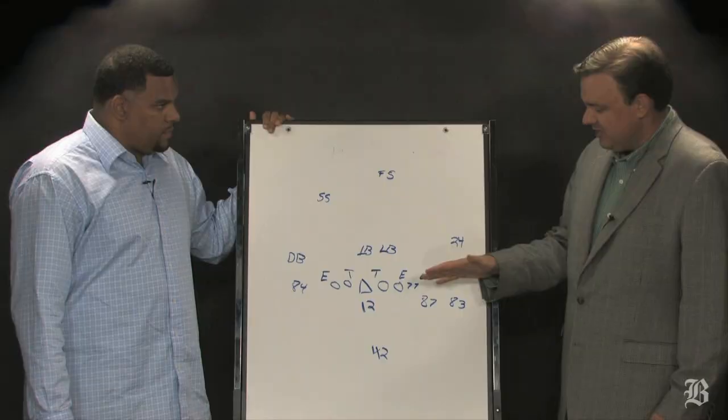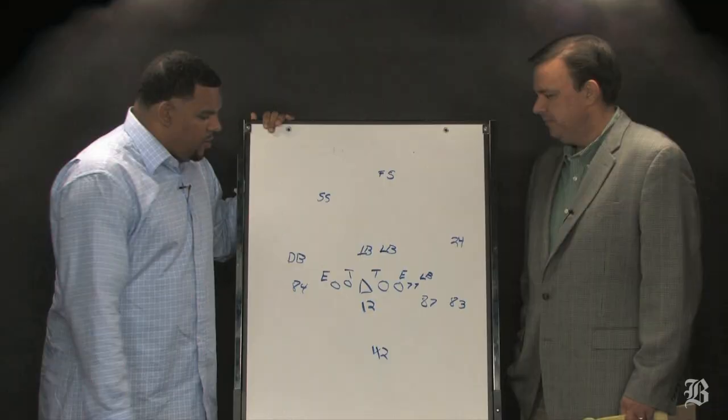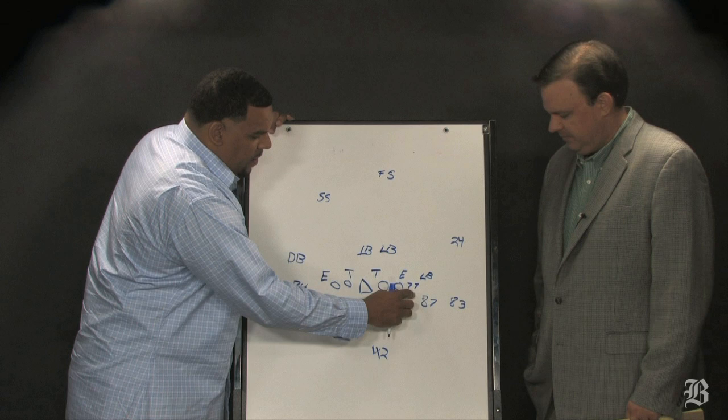This is going to be the Patriots' first play of the second half, the Wes Welker 73-yard reception. Now this play, Jermaine, goes to sort of tendencies in the way defenses read things off of what the offense is doing. This actually had its roots against Oakland — the Patriots ran the same formation many times and often ran out of it. Explain how that all worked with what the Jets were seeing on this play.